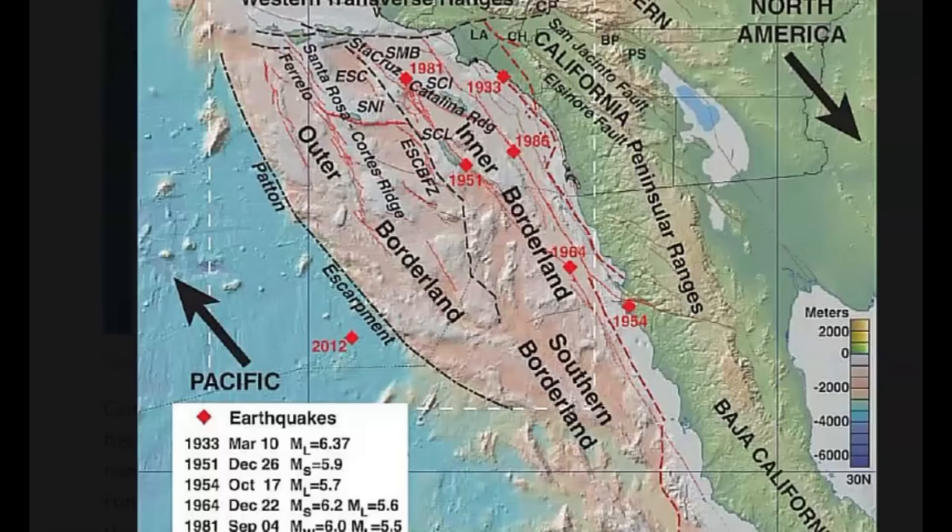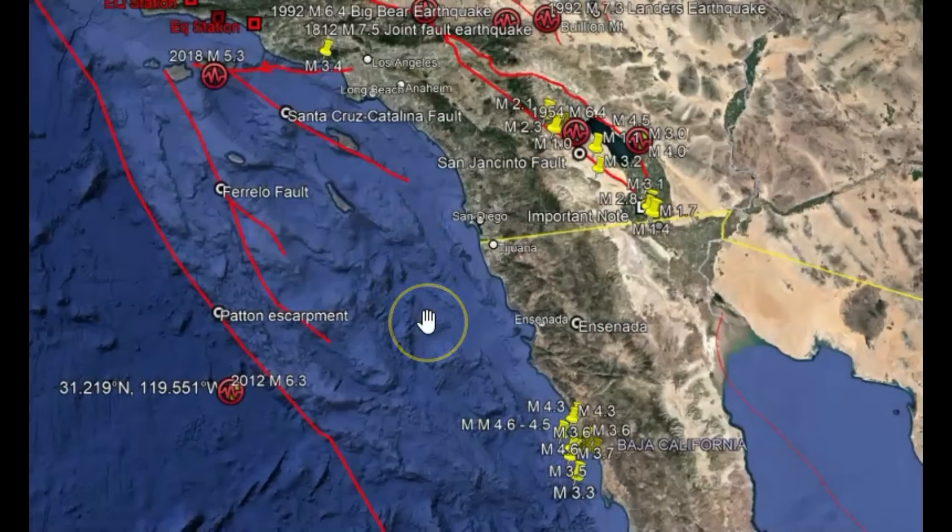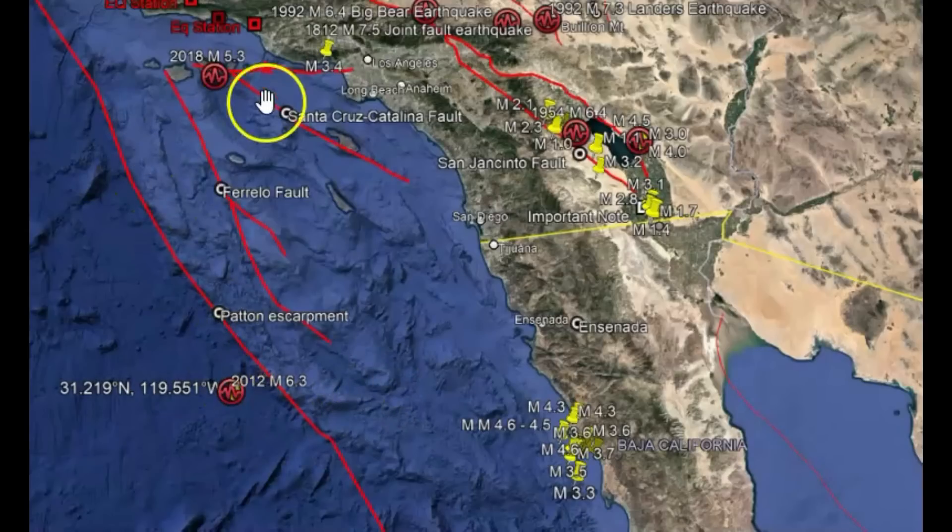A paper published in 2015 talked about the potential of a magnitude 8 earthquake, including the Santa Cruz Catalina fault zone and the Ferrello fault zone. I kind of tried to draw it out the best I could, and then we have the Patton Escarpment. From research in 2010 and 2015, scientists found that blocks were welded together all the way from the San Andreas fault on the east to the edge of the continental shelf on the west, from about 150 to 200 km, or 90 to 125 miles, offshore.